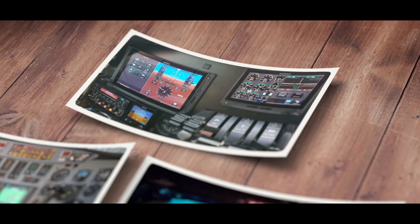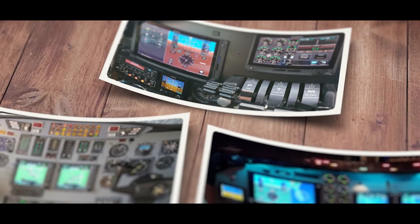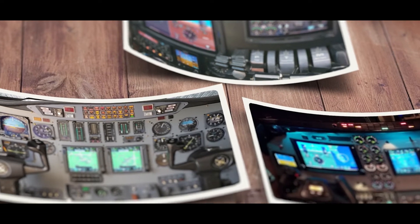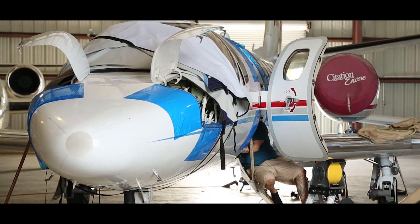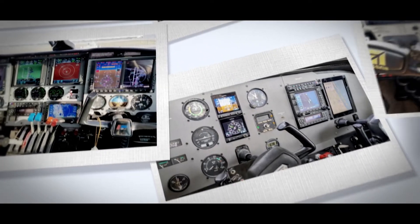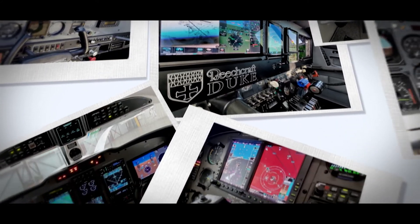I've been working with Josh basically since he's been in the Fort Pierce area. He's done numerous avionics installs for us, from Barons to Kings Airs, Citations, an ADSB install on a Citation Encore. We've done full installs on Citation 560s, which is a class 4 aircraft, all the way down to a Cessna 150. But we put the same amount of care into both of them.